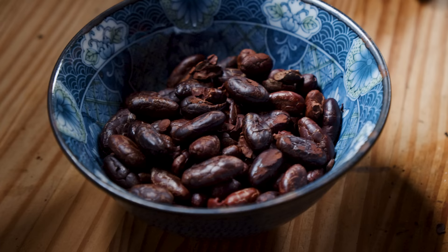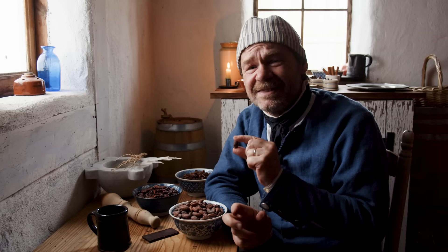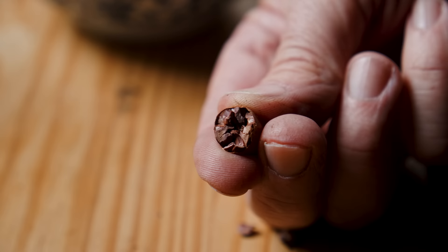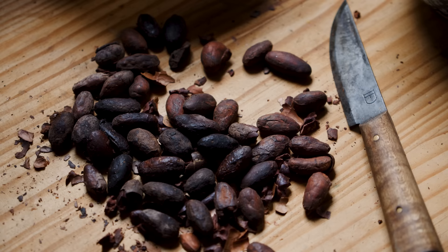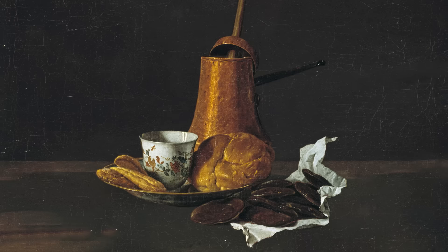It always amazes me that we get this rich, wonderful flavor from this odd little bean. This is the cacao bean — this is where chocolate starts. The cacao bean comes from Central America, but it isn't until the Spanish arrive that it turns into the chocolate that we know. They start to add things like sugar and spices to it, and then it becomes the chocolate we know. Chocolate starts to come into North America in the 17th century and gets very popular in the 18th century.